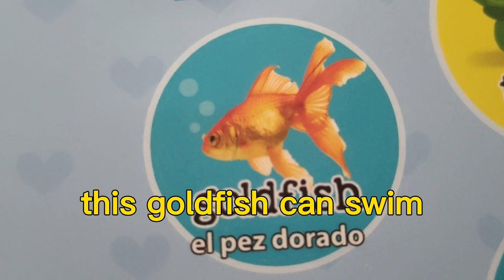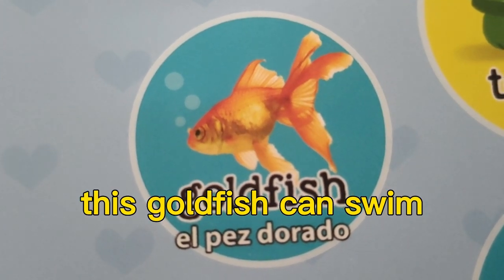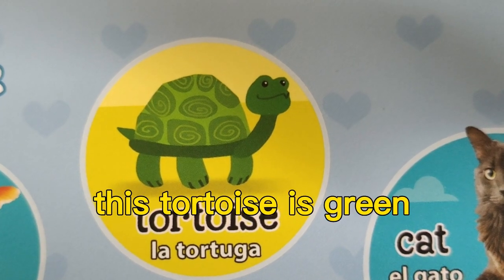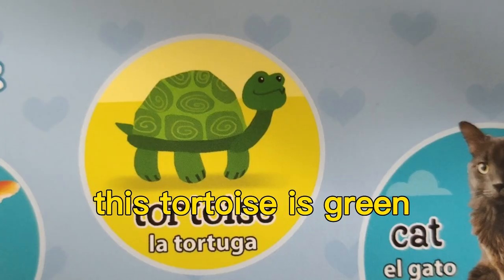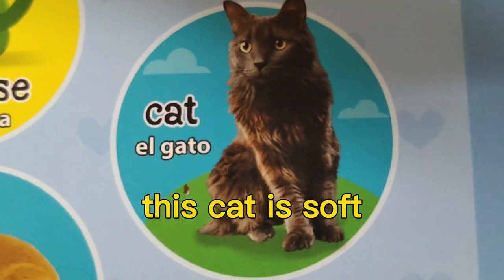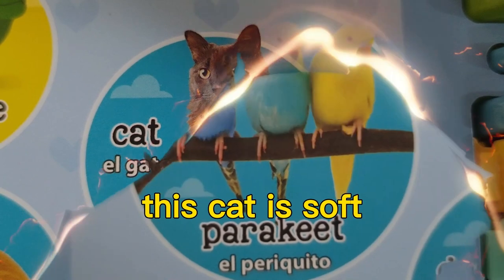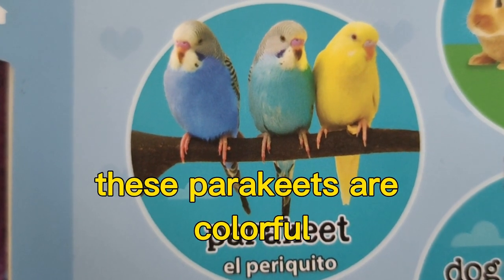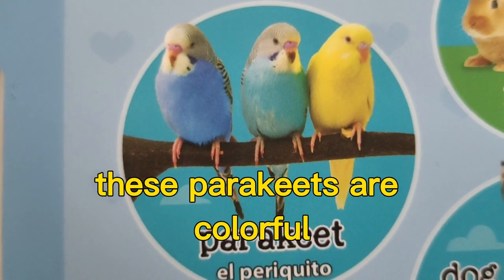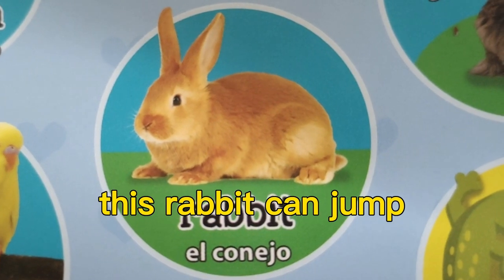This goldfish can swim. This tortoise is green. This cat is soft. These parakeets are colorful.